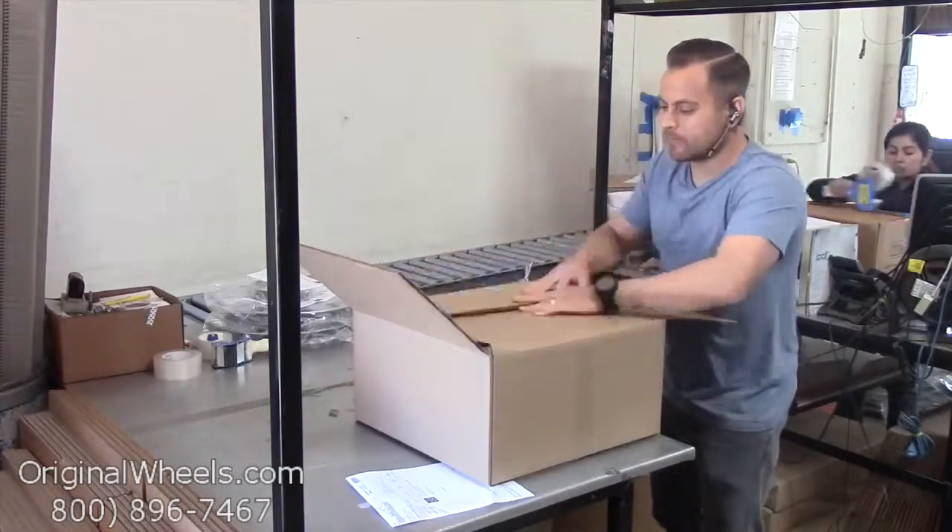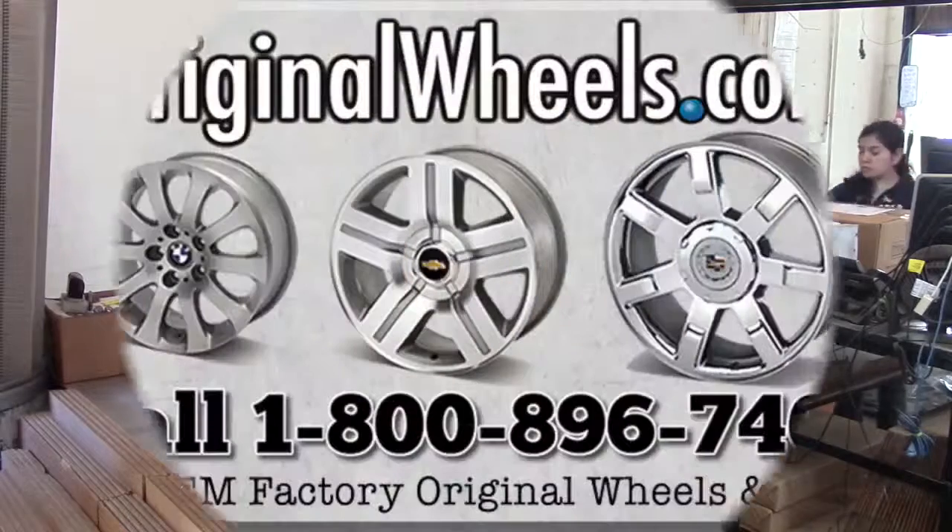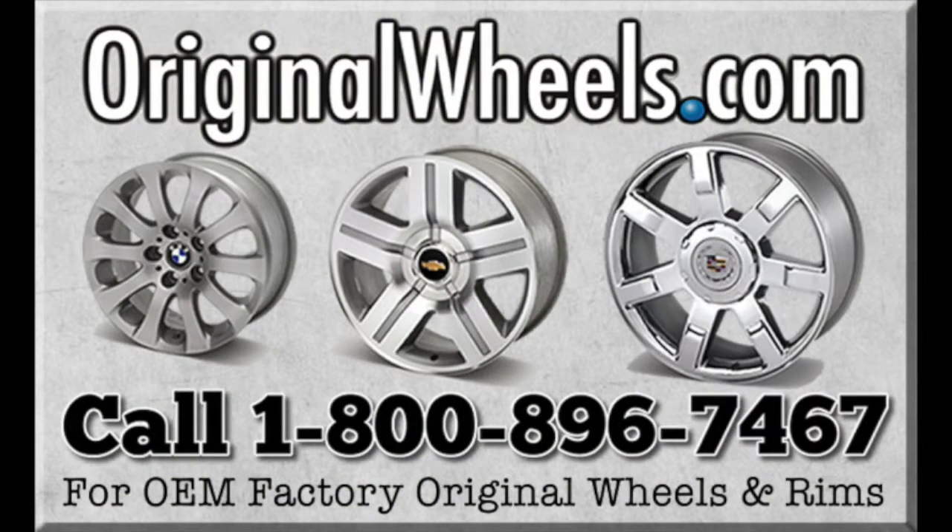We have special boxes and packing to help protect your wheels during transit. And all our wheels are shipped fully insured. With OriginalWheels.com, you can count on quality.